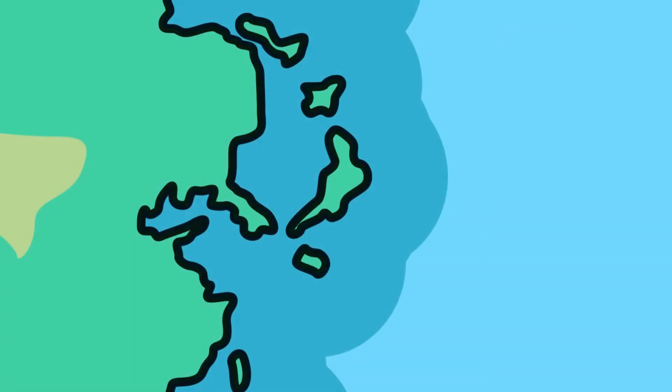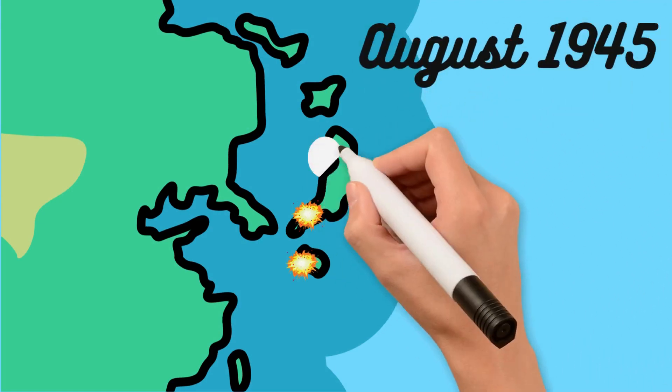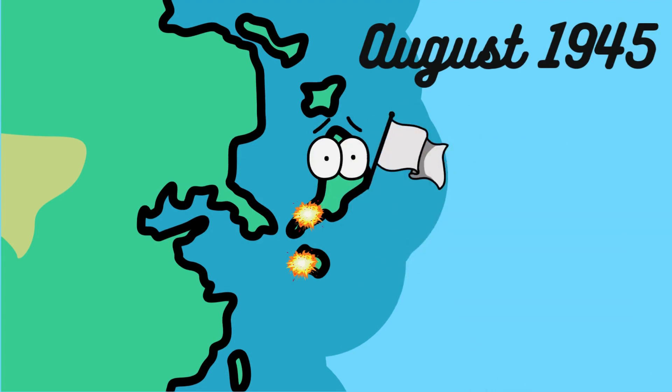Just weeks after the Trinity test, atomic bombs were dropped on the Japanese cities of Hiroshima and Nagasaki in August 1945. These devastating events led to Japan's surrender, effectively ending World War II.